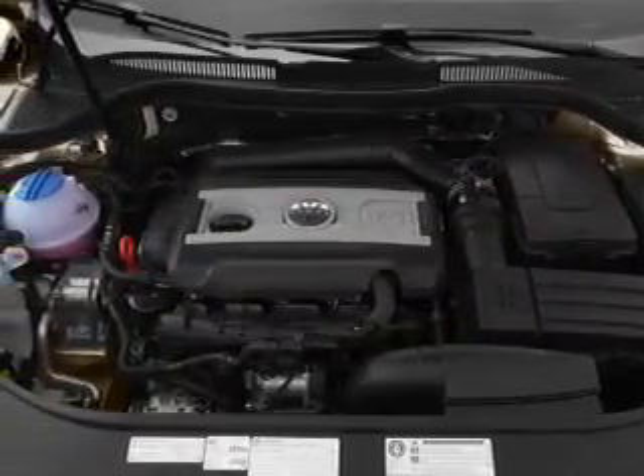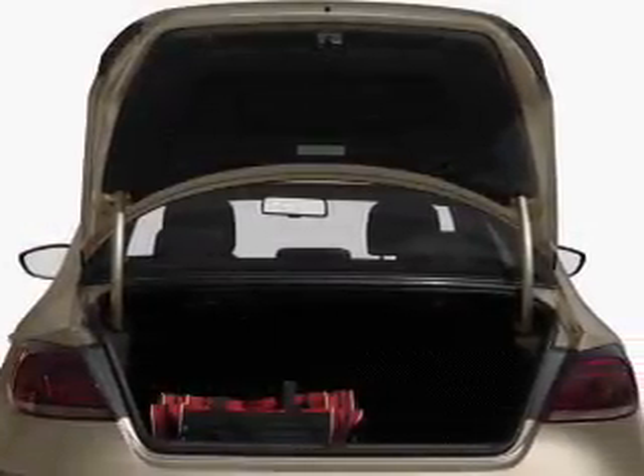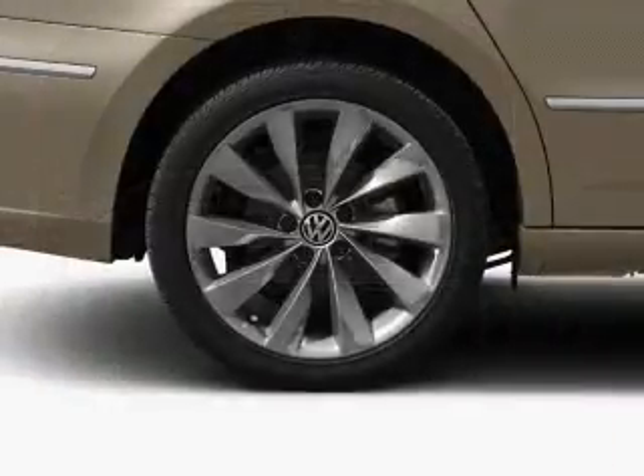Premium wheels lend a distinctive appearance. Brake safely with the anti-lock braking system. Heated seats are a desirable comfort feature, and memory settings are one of many features.